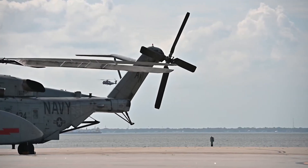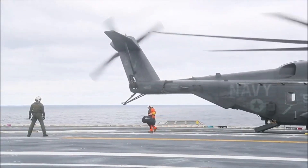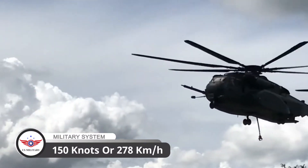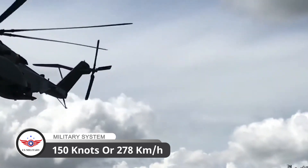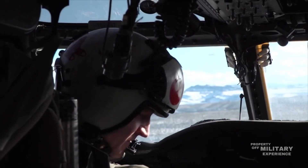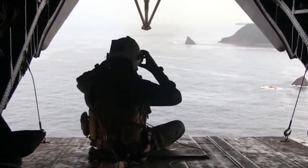One of the key features that sets the MH-53E apart from other helicopters is its incredible speed. With a top speed of over 150 knots, or 278 kilometers per hour, the Sea Dragon can quickly respond to emergencies and transport critical supplies and personnel across vast distances.